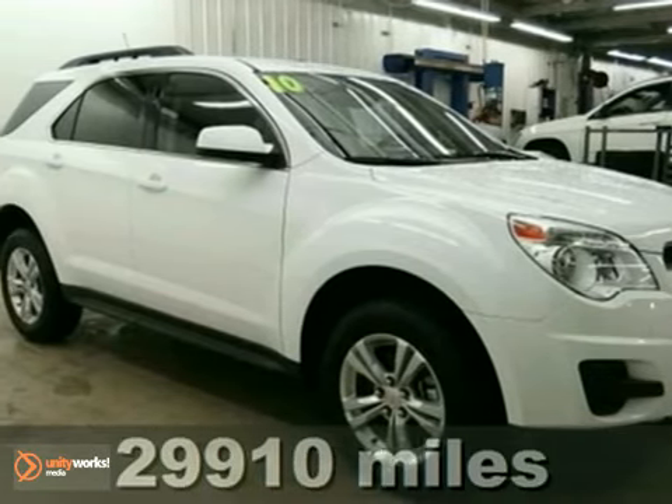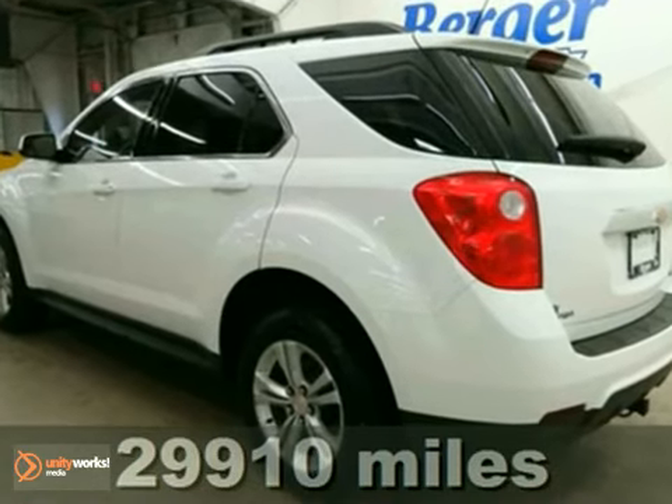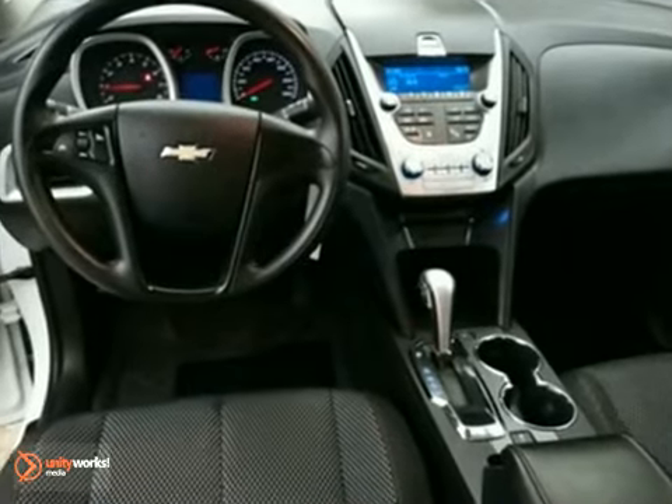It's a 2010 Chevrolet Equinox. This acclaimed Equinox is a top choice with standard air conditioning, steering wheel cruise controls, one-touch power windows, a tire pressure monitor, and four-wheel independent suspension.